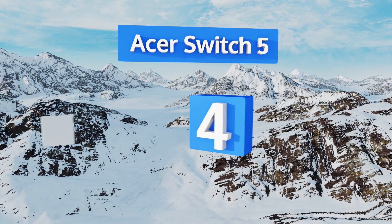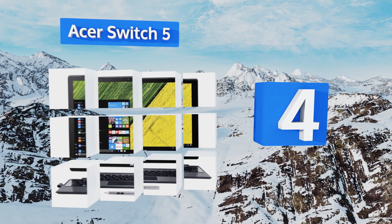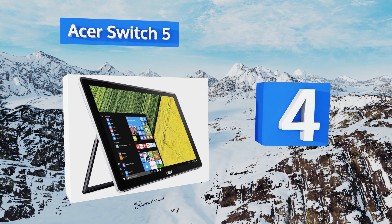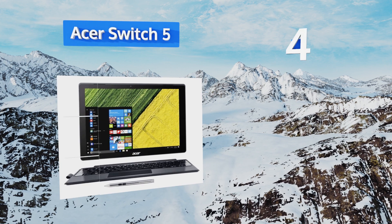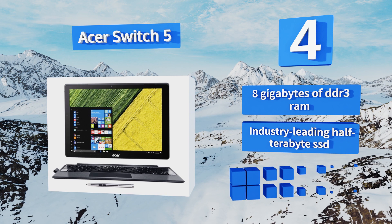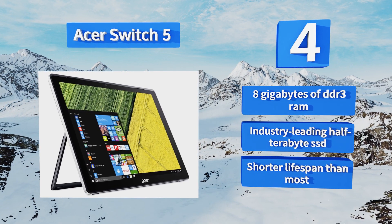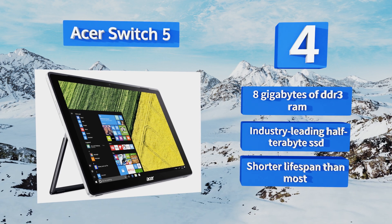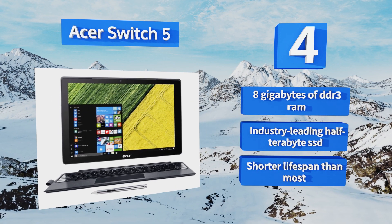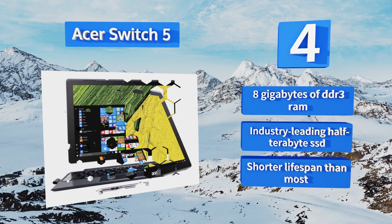At number 4, the Acer Switch 5 is designed to give you great performance at a mid-range price. While it doesn't have the fit and finish of some flagship models, its 7th generation mobile i7 CPU is plenty fast enough to play back 1440p video and run most applications seamlessly. It comes with 8GB of DDR3 RAM and an industry-leading half-terabyte SSD. However, it does suffer from a shorter lifespan than most.